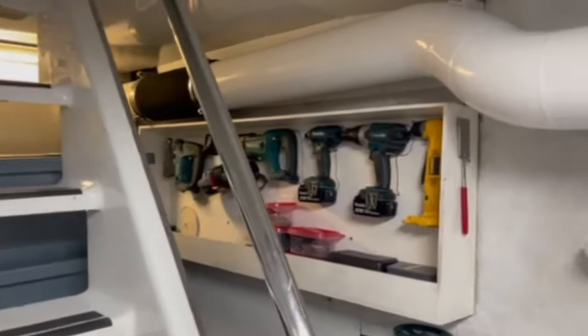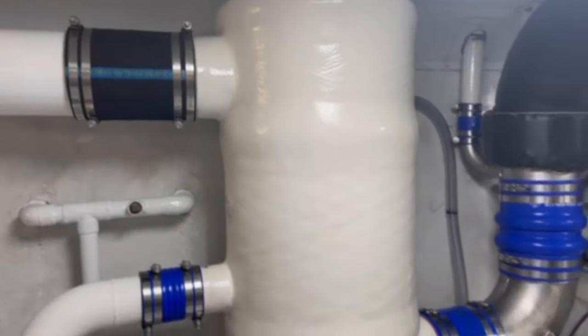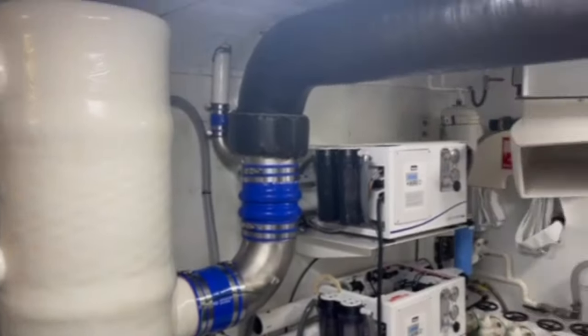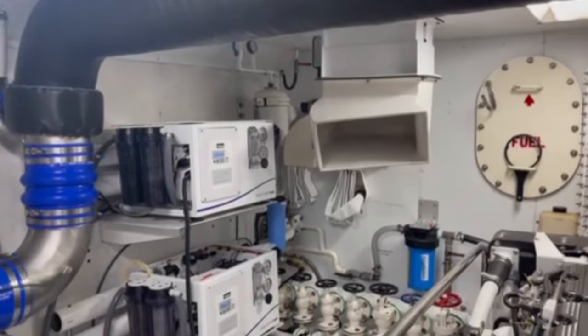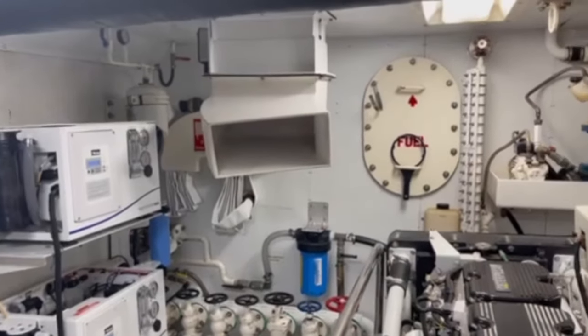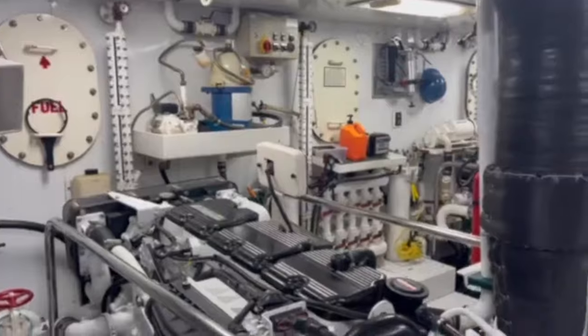She has been fitted with a brand new exhaust system and mufflers, as well as a new riser. Not only that, but she has also been fitted with brand new water makers. Both Caterpillar engines have also been completely rebuilt.